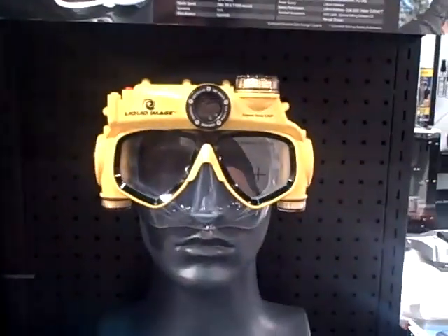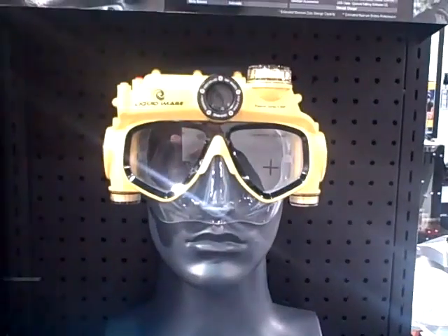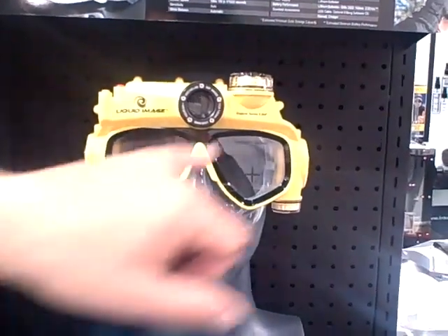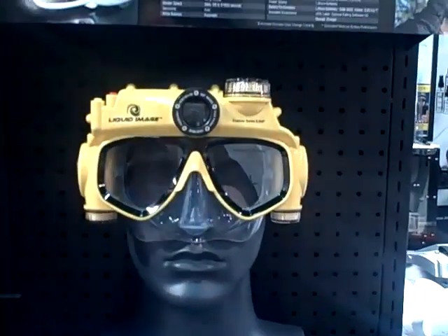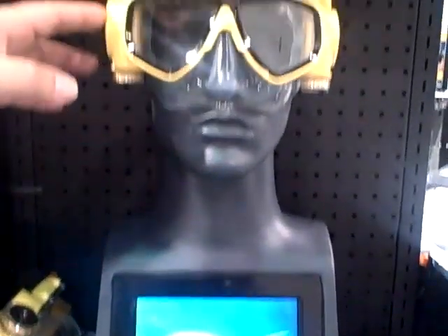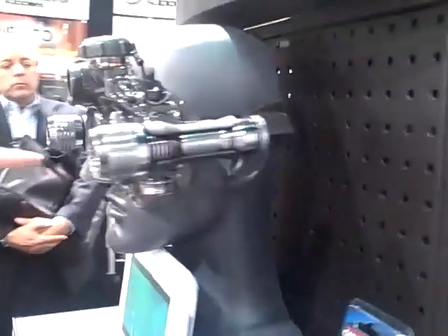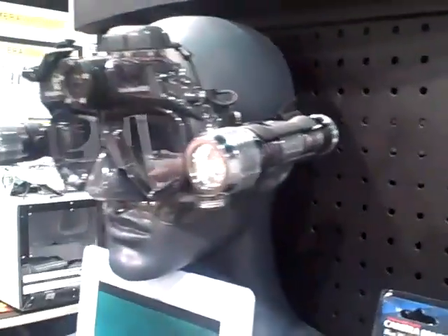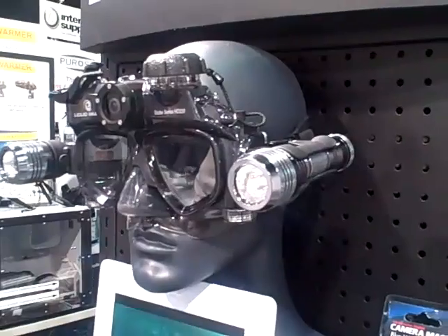They also have underwater versions here — five megapixel cameras as well as video. It uses a micro SD card, so once you're done you can take the card out, plug it into a card reader, and you have all your images. This one does about 15 feet, but there are other models that go down to about 130 feet as well.